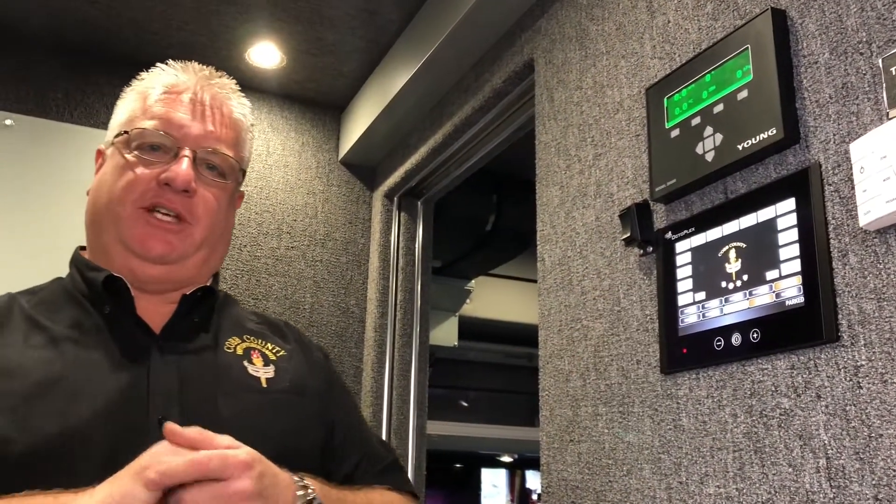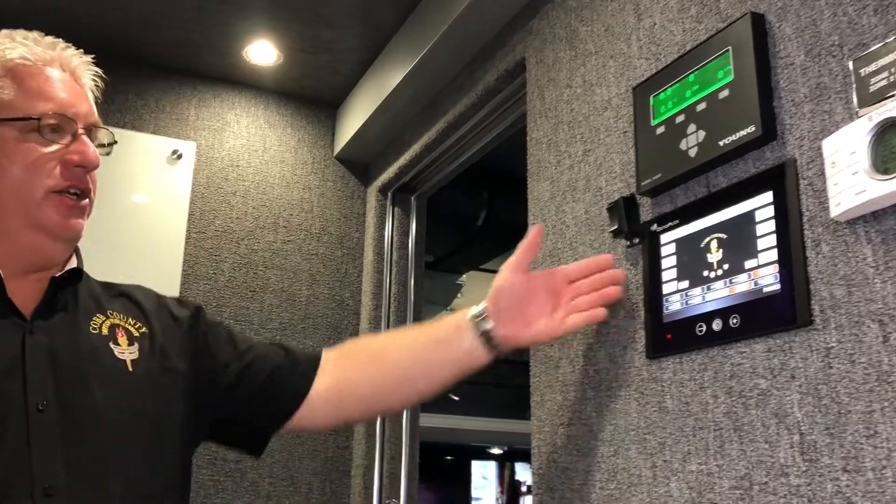One of the really great features is the OctaPlex system. This one screen right here operates almost the entire truck — the lights, the slides, the stabilizers, the AC units. Everything is operated from this one place right here. It makes it very, very simple.